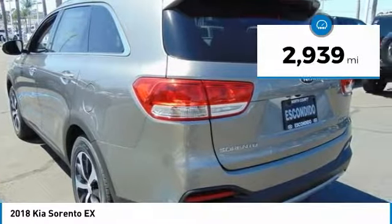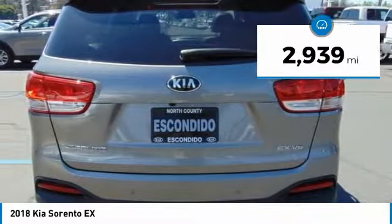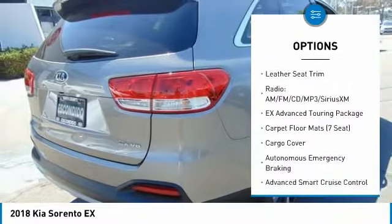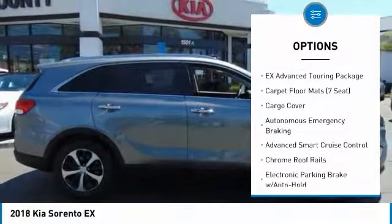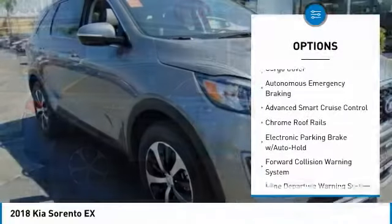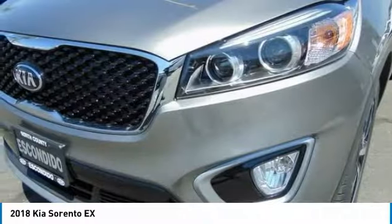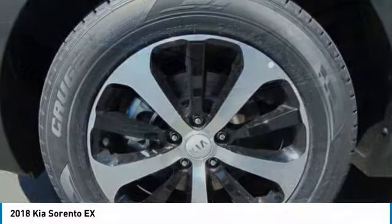This vehicle has less than 3,000 miles. Here are some of this vehicle's great options: traction control, power passenger seat, dual airbags, panoramic sunroof, air conditioning, power steering, alloy wheels, four-wheel disc brakes, electronic stability control, trip computer.